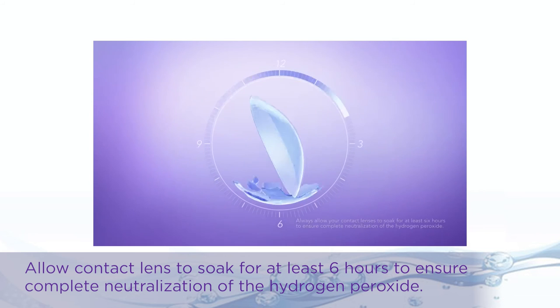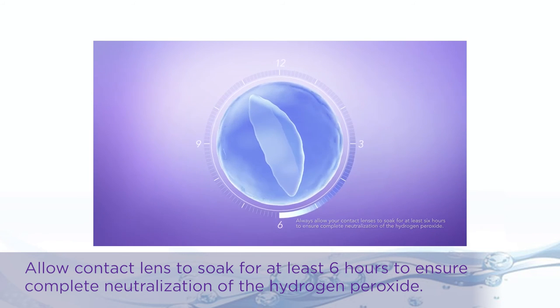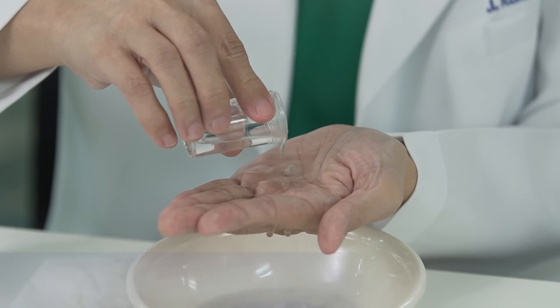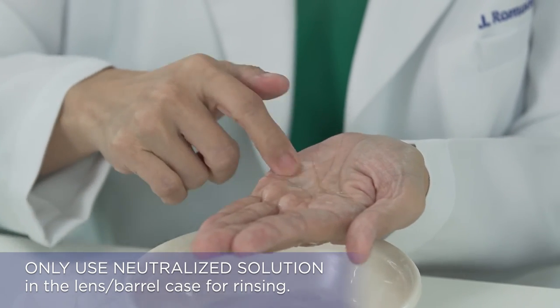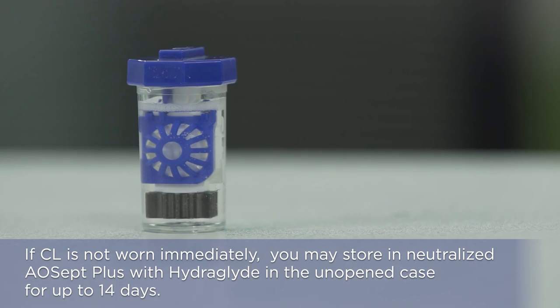Allow contact lenses to soak for at least 6 hours or overnight. When you are ready to wear your contact lenses, open the lens case and apply the contact lenses to your eyes. If there is a need to rinse the contact lens for any fiber, use the solution in the lens case and not the one in the bottle, since it is still a hydrogen peroxide-based solution. If contact lenses are not worn immediately, you may store them in neutralized AOcell Plus with Hydroglide in the unopened case for up to 14 days.